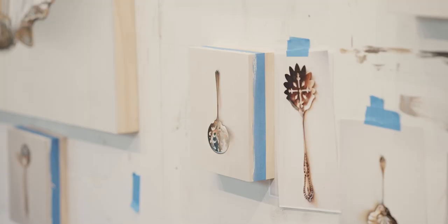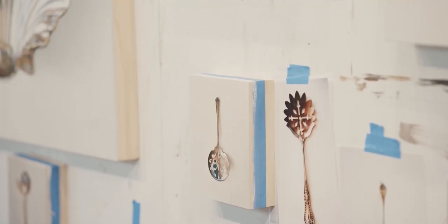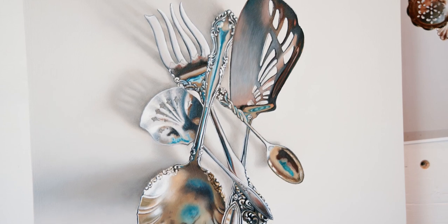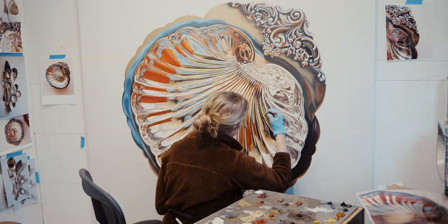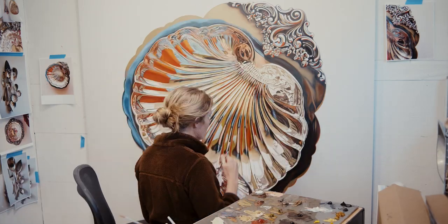While these pieces are technically still lives, I like to think of them as portraits of these objects. In each portrait I'm communicating their personalities, their character, their histories. And each one, because of the reflections, are also small self-portraits.